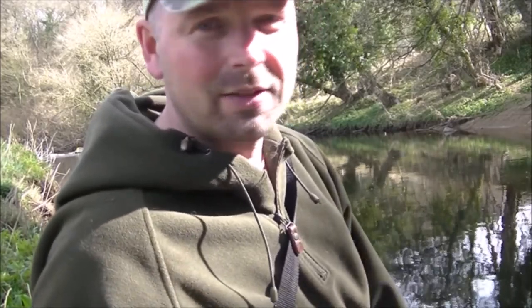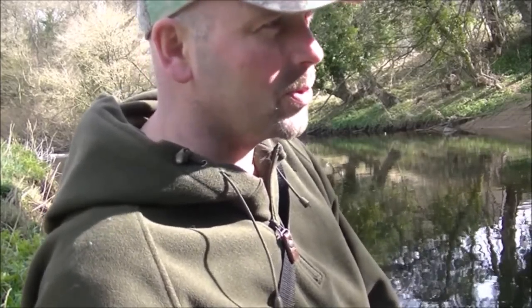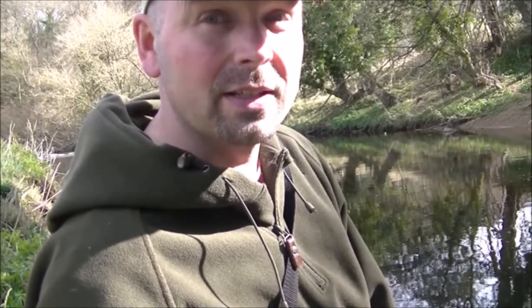First fish of the year and it's a grayling — that's a great start and that's a really good sign for the river. It means the river is healthy. They're very, very susceptible to pollution, so I'd like to think there were more of these fellas in here. Let's find out.